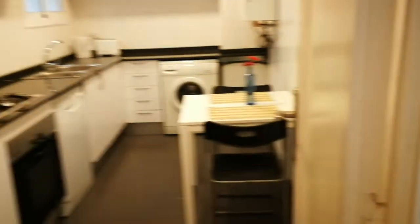Up here you have plates, bowls, glasses, teacups — so everything you need. I'm gonna show you the kitchen one more time from the entrance, like this.